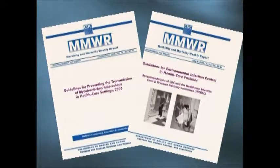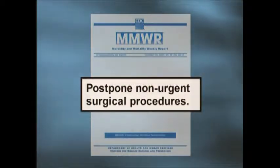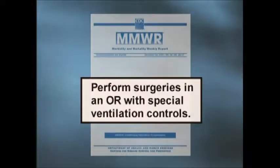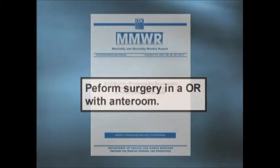The CDC has published two recent documents that address procedures performed on patients with TB disease. The guidelines for preventing transmission of Mycobacterium tuberculosis in healthcare settings are very clear that surgical suites require special infection control considerations. Key interventions include postponing non-urgent surgical procedures until the patient is on effective therapy, and performing surgeries in an OR with special ventilation controls. Note that reversible ventilation systems are not permitted, as OR pressure always needs to be positive. Surgery should be performed in an OR with an anteroom.